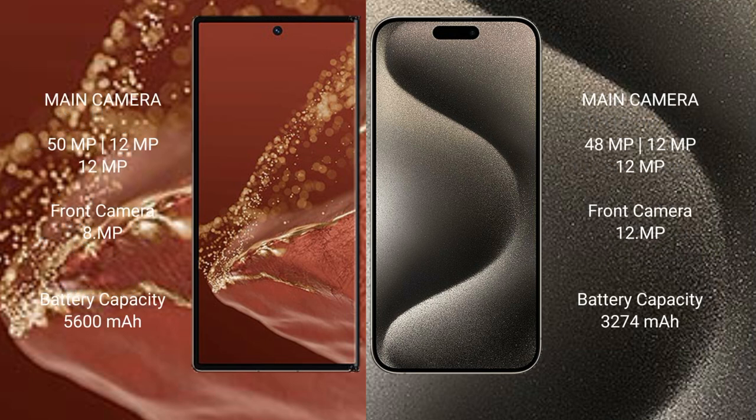The Huawei Mate XT Ultimate features a triple rear camera setup: 15MP main, 12MP ultrawide, 12MP telephoto, and an 8MP front camera. The iPhone 15 Pro also features a triple rear camera setup: 48MP main, 12MP ultrawide, 12MP telephoto, and a 12MP front camera.